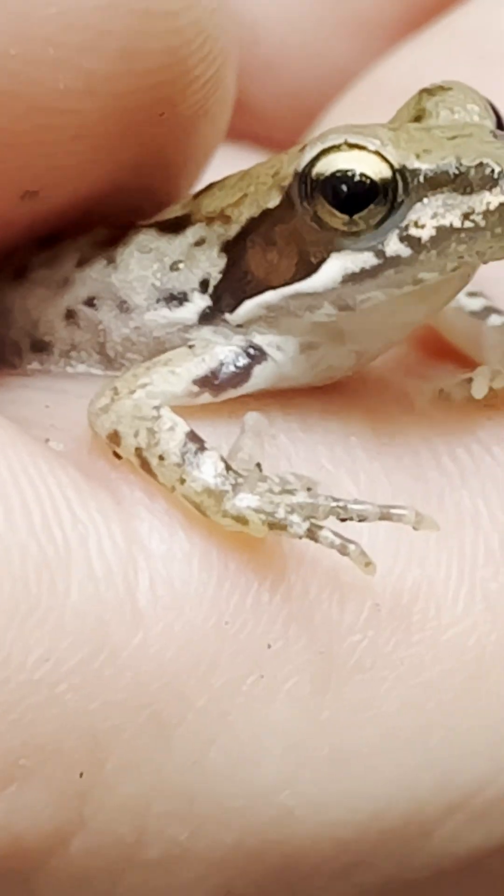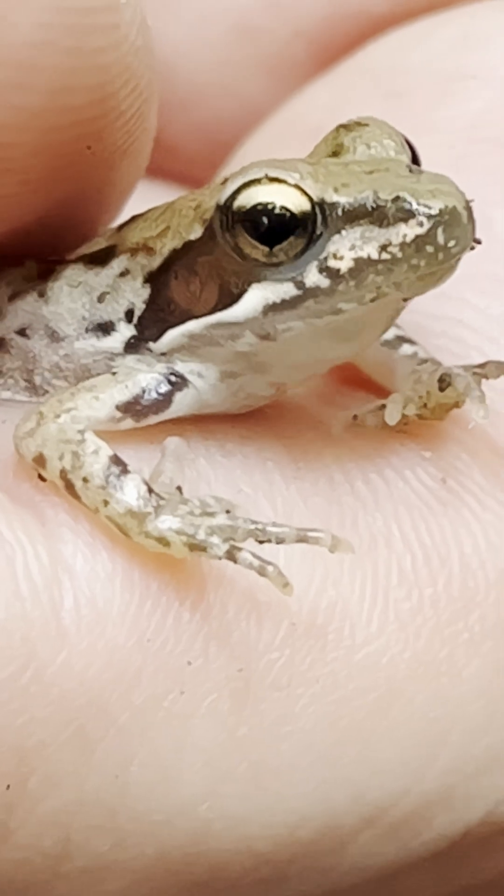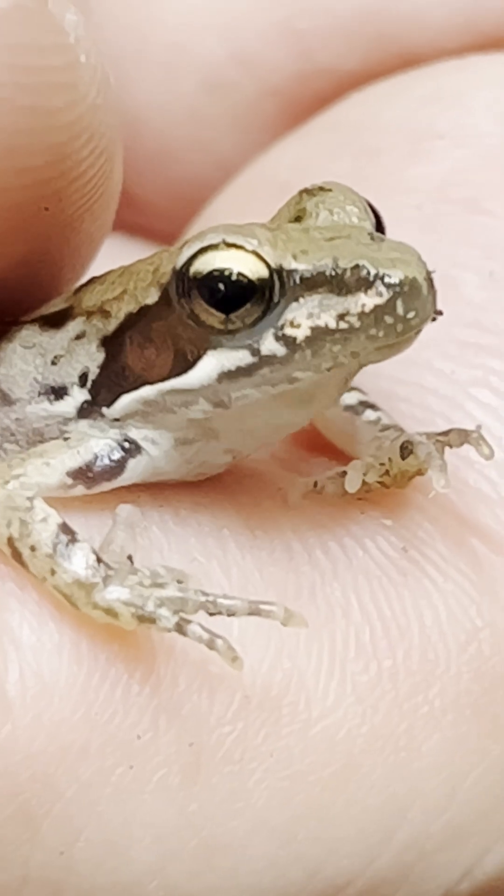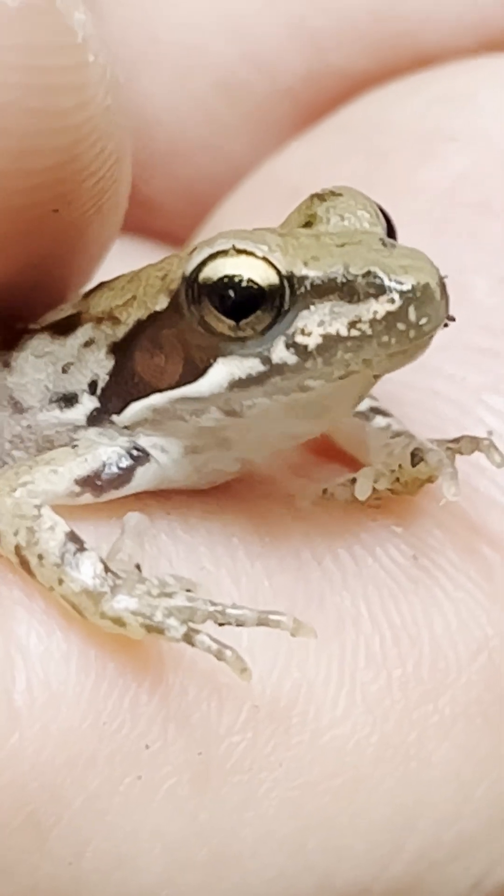The individual we see here is just a juvenile, tiny yet full of charm. Sadly, despite its beauty and rarity, this frog faces a grave threat.